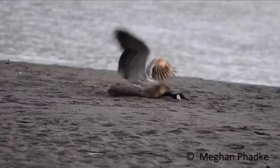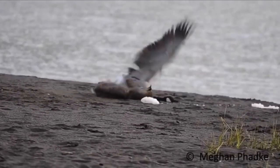Canada Geese have a very aggressive nature, and as a result, very few predators will mess with them. However, wolves, coyotes, owls, hawks, eagles, and falcons will attack adults.